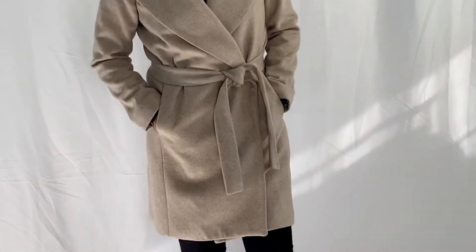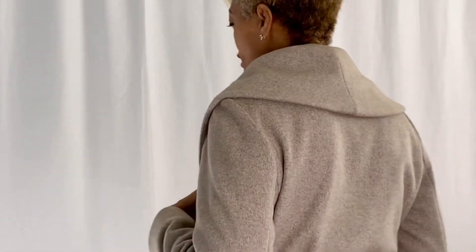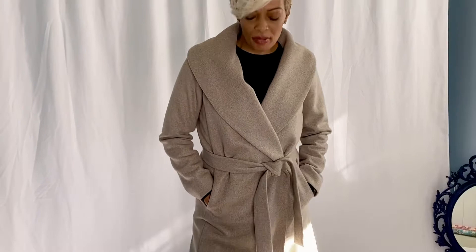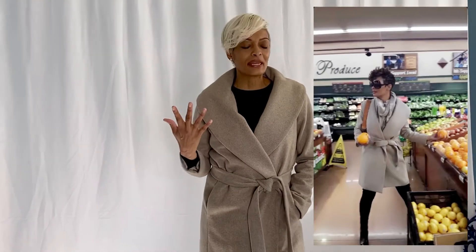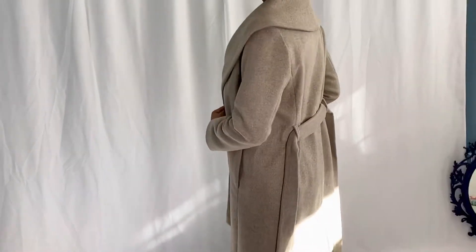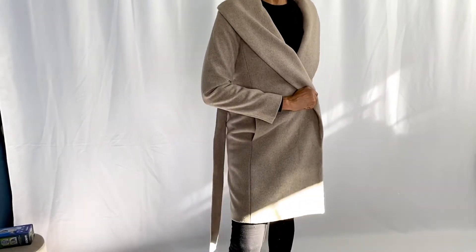Now we get into some of the warmer coats I love. This one has a beautiful shawl collar — it looks so chic and put together. I love pairing it with what I have on today: a pair of jeans and ballerinas. It's a very chic, sophisticated look. This is a very warm coat because it's 100% wool, and it's probably one of my best purchases.